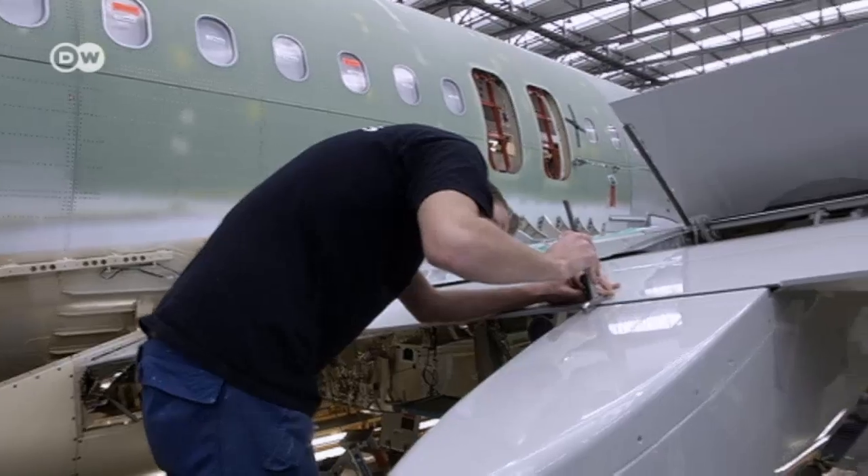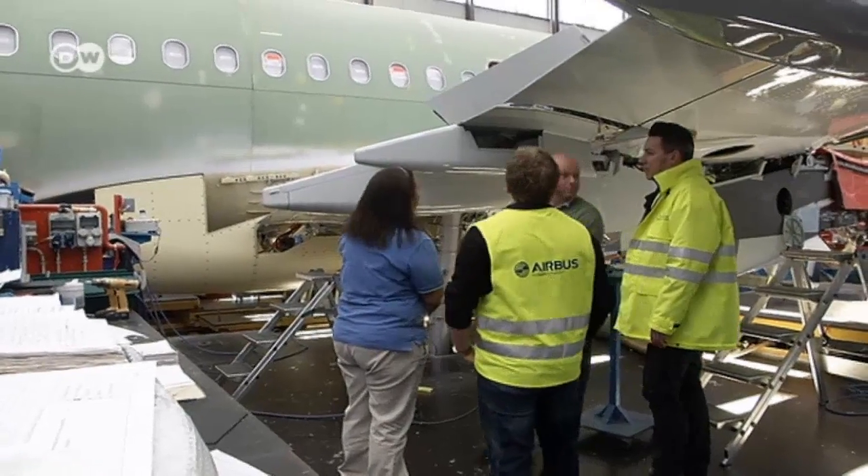Their future plant in Mobile, Alabama is still under construction. A320 assembly there is scheduled to begin next year. Airbus plans to create some 1,000 jobs at the new location.